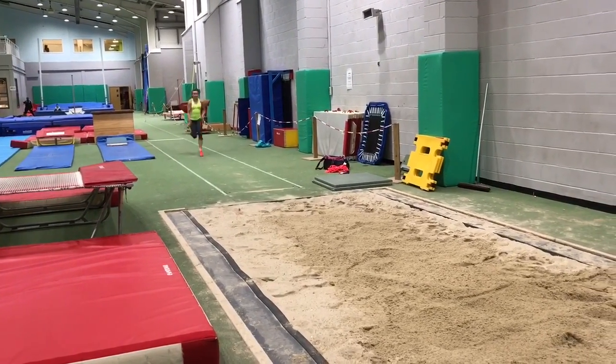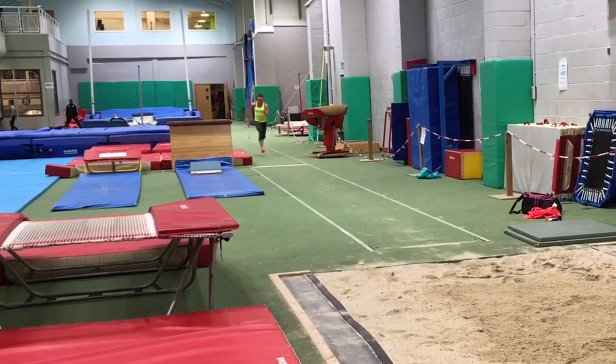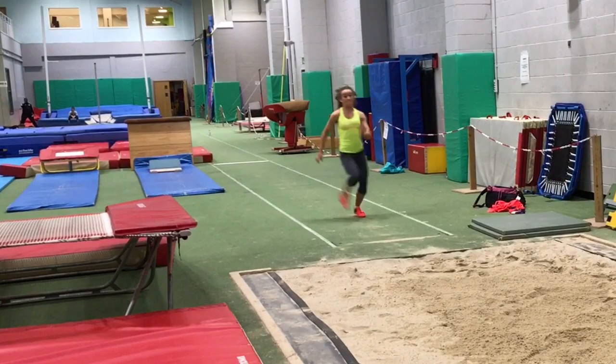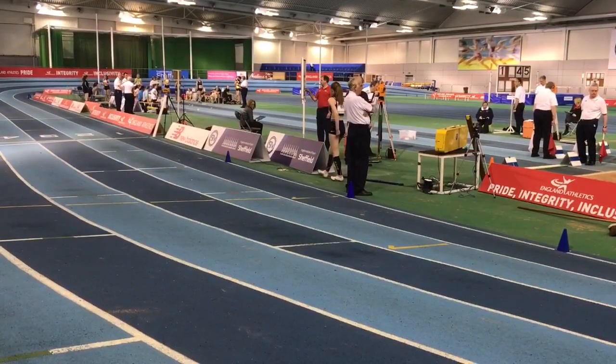Watching from the front can also reveal some other issues. Although this take-off looks effective, you'll actually spot some rotation in Pippa as she prepares and then goes through into the take-off, and this will affect the flight of the jump.